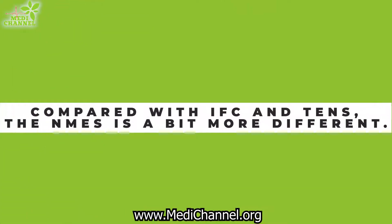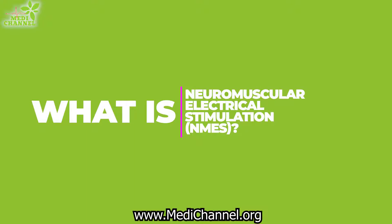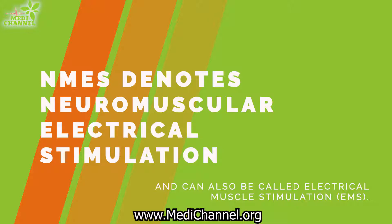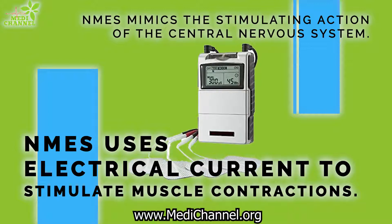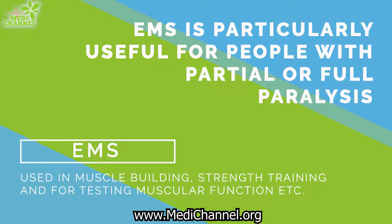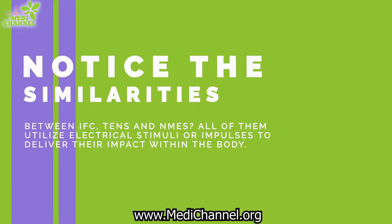Compared with IFC and TENS, NMES is a bit more different. What is neuromuscular electrical stimulation? NMES, also called electrical muscle stimulation, is the use of electrical current to stimulate muscle contractions. It mimics the stimulating action of the central nervous system. EMS is particularly useful for people with partial or full paralysis, used in muscle building or strength training for trainers, and for testing muscular function. Notice the similarities between IFC, TENS, and NMES — all of them utilize electrical stimuli or impulses to deliver their impact within the body.